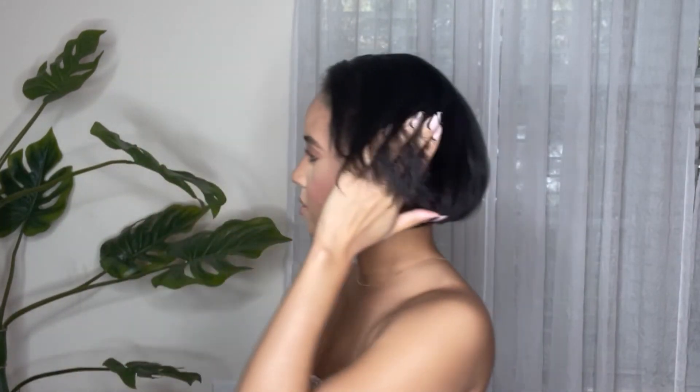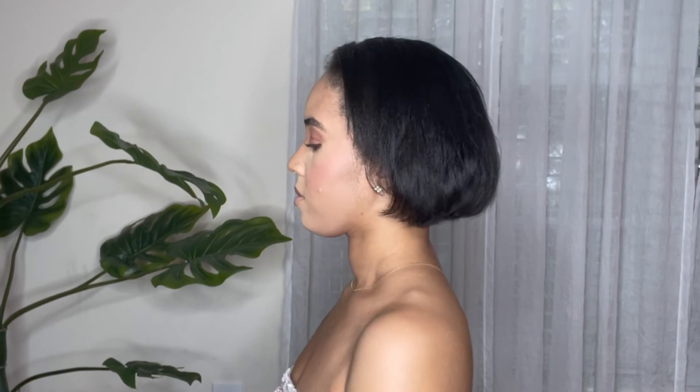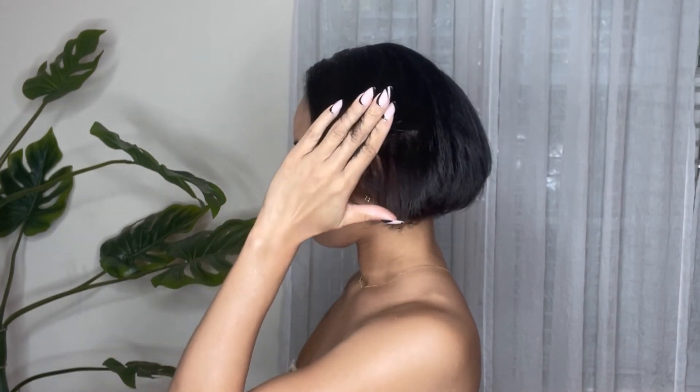I thought this video was very timely because I recently just got my ends trimmed a few days ago. I'm going to insert a before video of how my hair looked before I got it trimmed. I recently cut my hair on April 1st, so what you're looking at is about four to five weeks of growth.